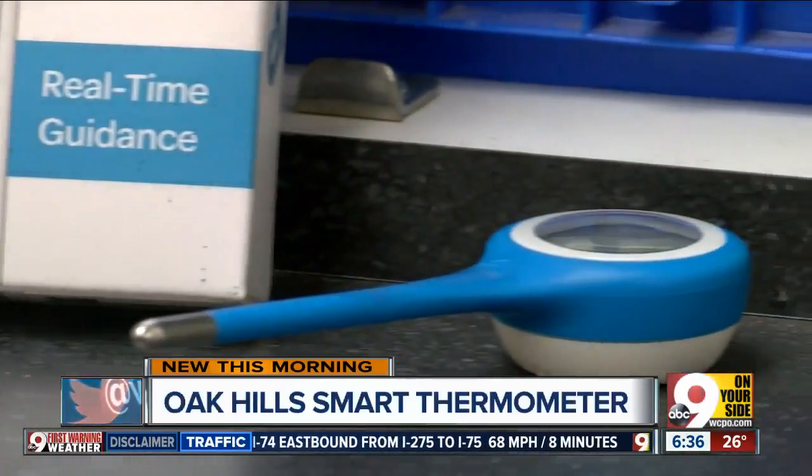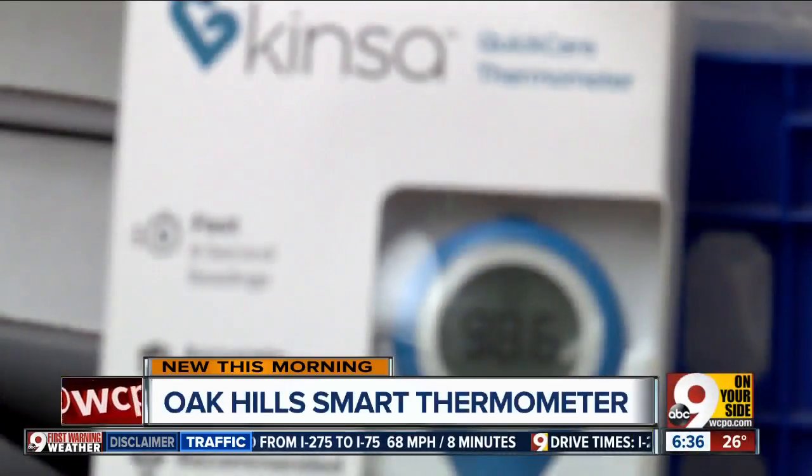The whole goal of it is to have early detection of illness and early response to illness. It stems from a simple tool — a thermometer. What makes it different is the Kinza app.